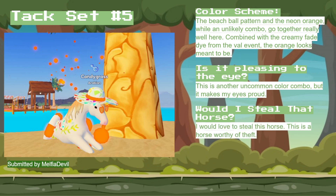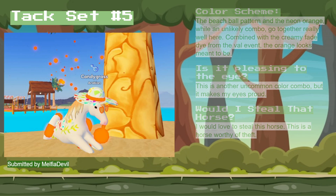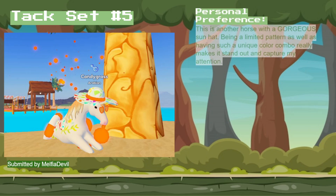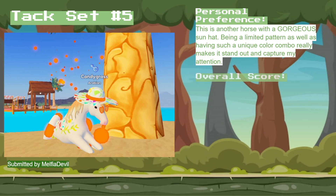I would totally steal this horse — this is a horse worthy of them. In terms of personal preference, this is another horse with a gorgeous sun hat. The limited pattern and the unique color combo really make it stand out and grab the attention of anybody who sees it. As a total score, I gave it a 9.5 out of 10 — it just doesn't beat the other one.